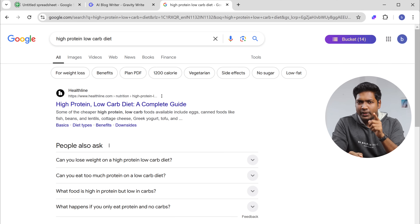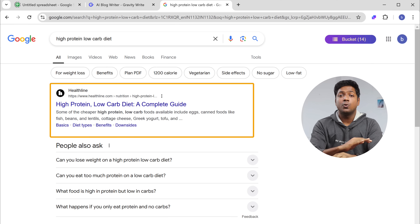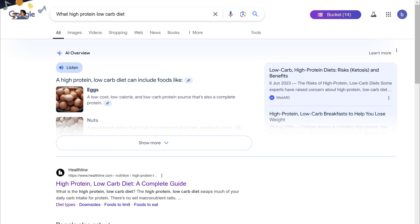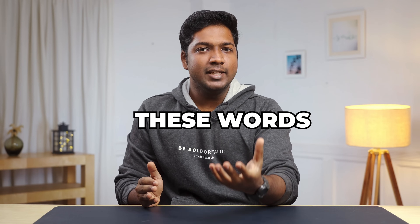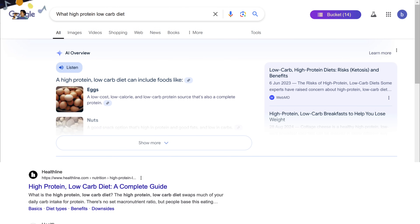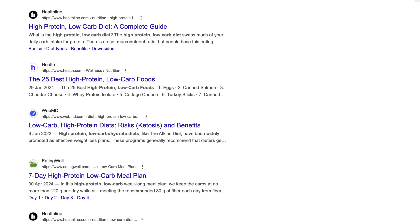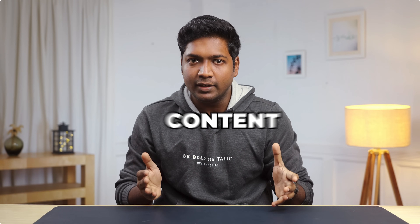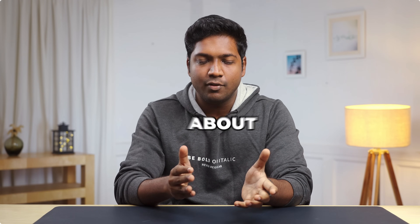Now let me show you something interesting. If we search for a keyword like high protein, low carb diet, we get the usual search results with no AI overview. But if we search the same keyword and add a question word like what, why, when, or how, an AI-generated overview appears before the organic results. These words are called informational queries. People are more likely to click on blog posts listed in this AI overview since they appear before the standard search results. And here's the crazy part — these blogs aren't even ranked on the first page when you search for the keyword without the informational query. So the AI overview is triggered by informational queries.